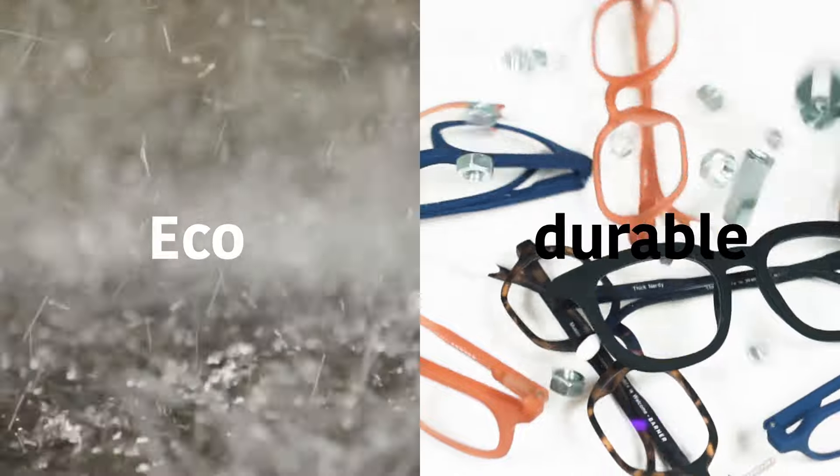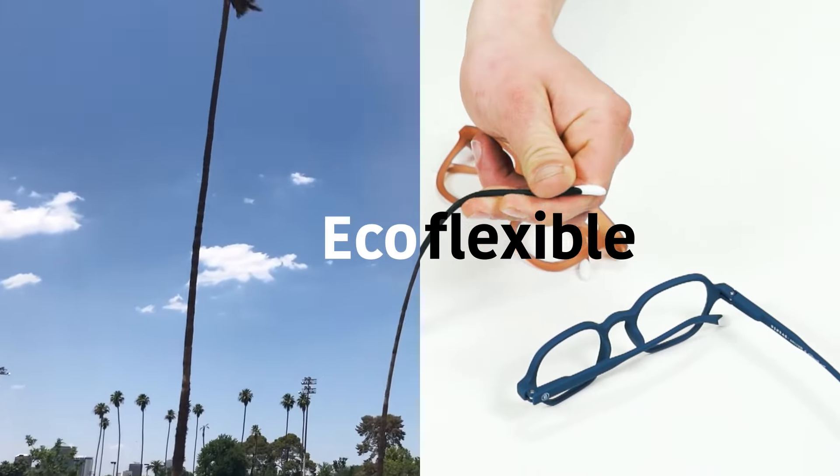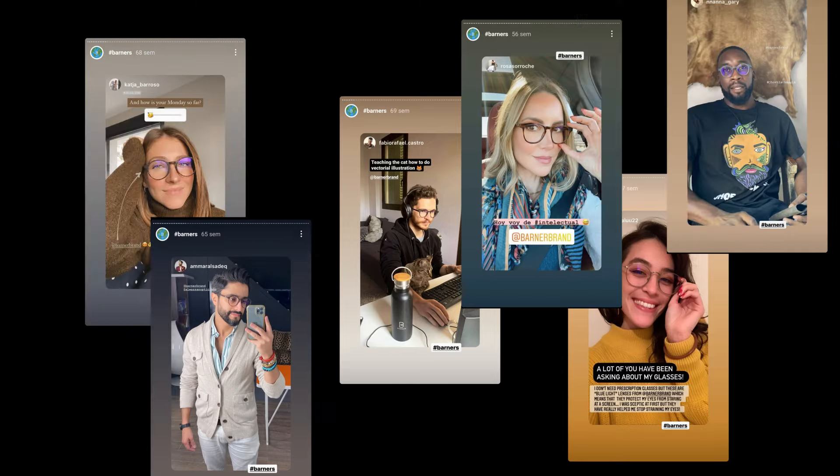Eco and light. Eco and durable. Eco and flexible. But that's not all. Since we know you guys are all about style, we've used this material to make our most stylish glasses yet. Ready to be Eco.